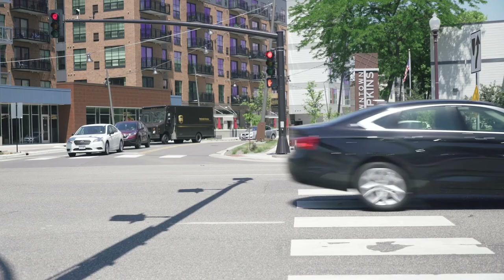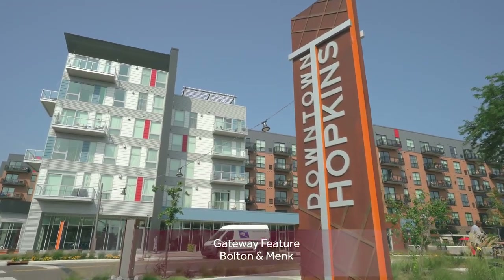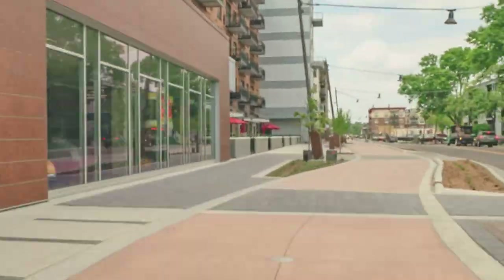We knew we wanted a feature at Excelsior Boulevard to really create a strong visual image. But then once you get to the monument you see something else that drives your attention and wants to pull you through the corridor.